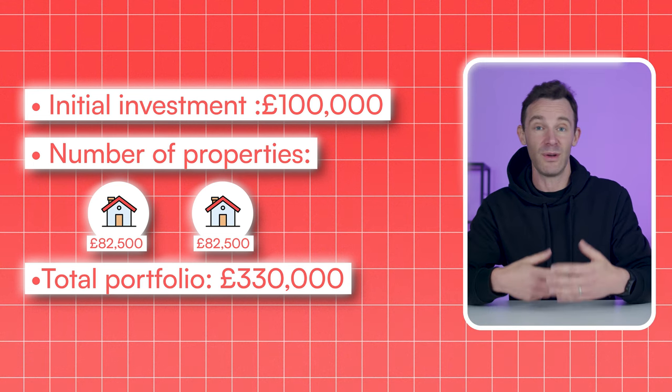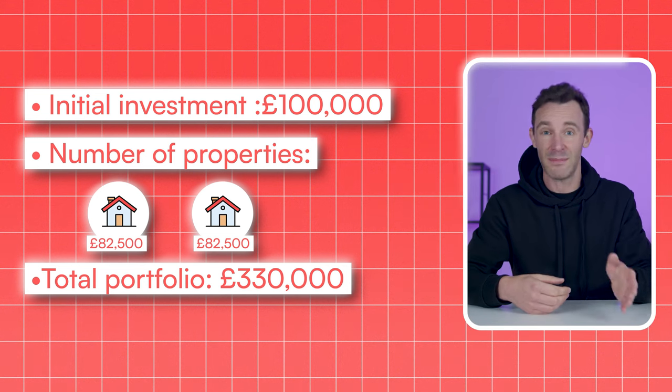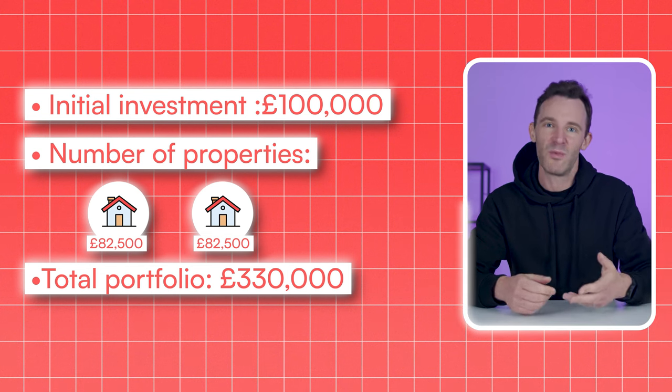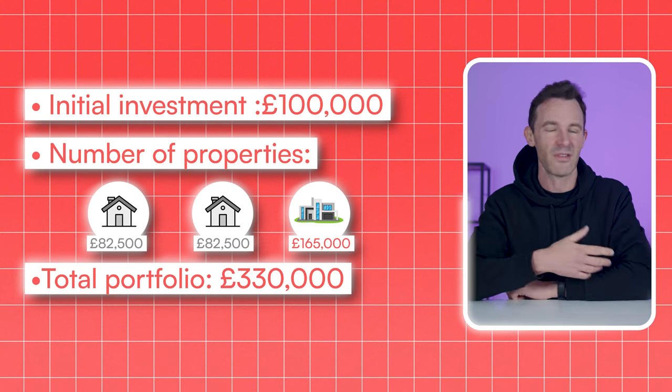This only works if you use a mortgage, and I'm assuming you borrow 75% of the purchase price. That leaves room for the deposit, stamp duty, purchase costs, and a bit of wiggle room, and still get both properties within your £100,000 budget. You could instead buy just one more expensive property — nothing wrong with that, it doesn't really make any difference.